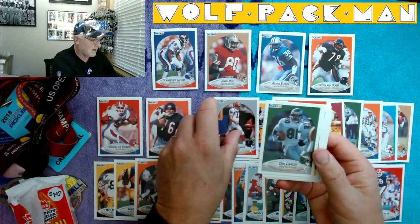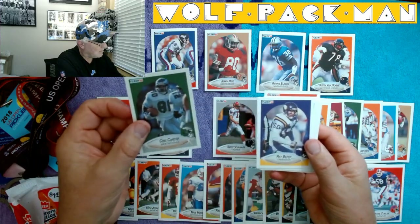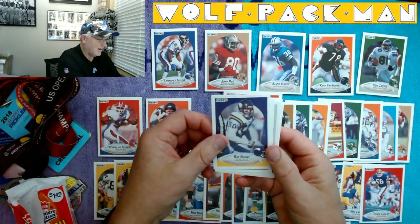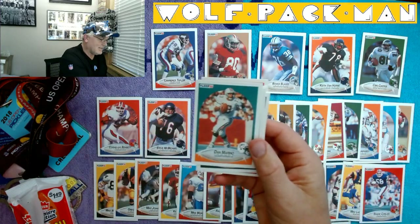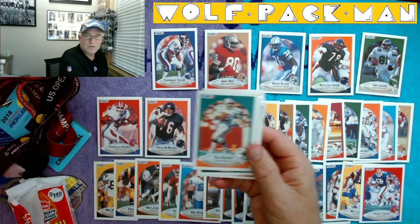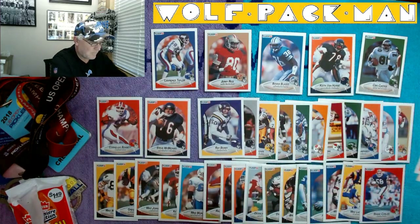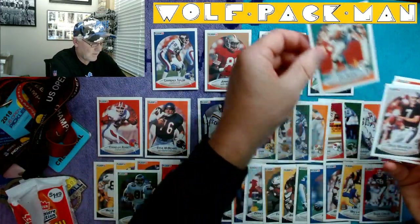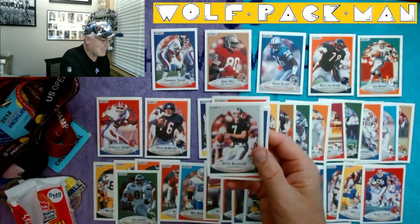Chris Carter in an Eagles uniform — cool card. Ray Berry. Look at that — it's not Barry Sanders, but it's a stud. Dan Marino! Where am I going to put Thunder Dan? Let's put Chris Carter down here, we'll put Dan Marino right there. Rice, Marino, and LT — that's crazy.